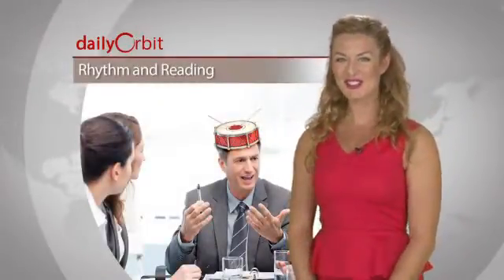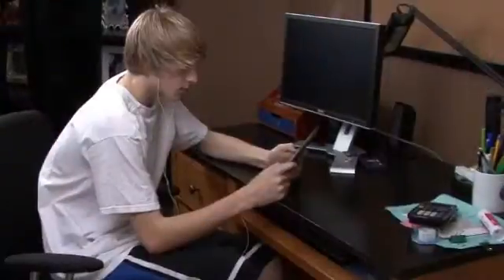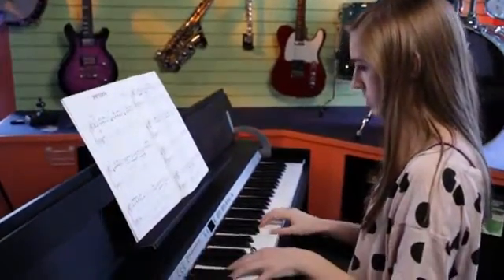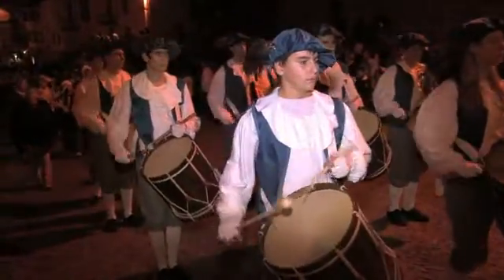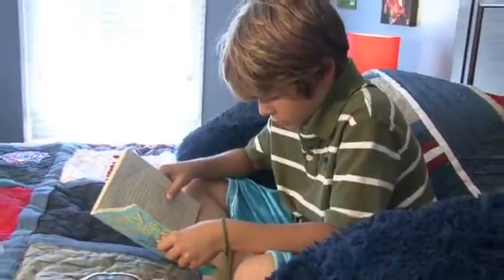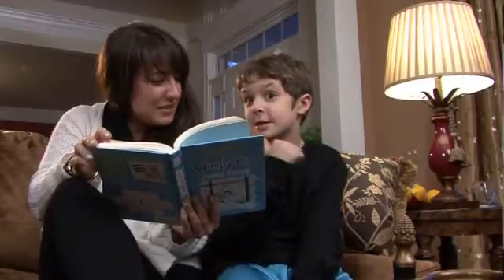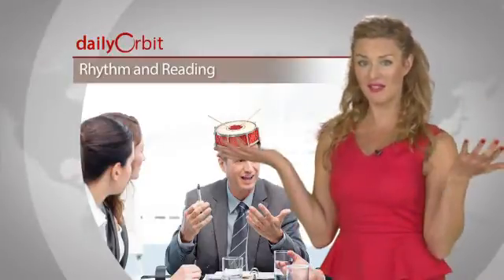If you've got the beat, then you might be a better reader. A new study out of Northwestern University says that rhythm and reading go hand in hand. In an experiment involving beat keeping and looking at EEG recordings of brain waves of a group of teens, the research team found that those who were more accurate at keeping the beat showed a better brain response to language. They say this is because reading and beat keeping likely have a common foundation in the auditory system. Researchers also said that musical training can be a great exercise to improve reading skills, since exercising the auditory system can lead to strong sound-to-meaning associations that are essential to learning to read. Rhythm is both an integral part of music and language, so keep the music in school.